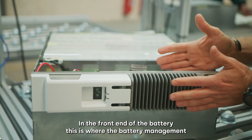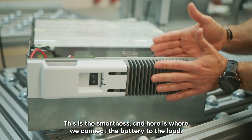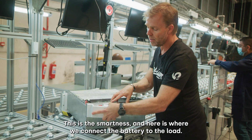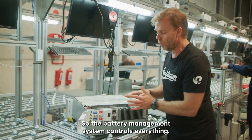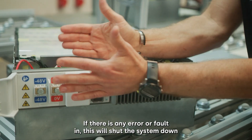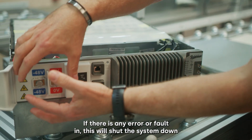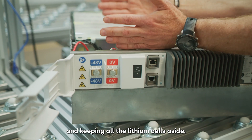In the front end of the battery, this is where the battery management system is. This is the smartness and here is where we connect the battery to the load. The battery management system controls everything. If there is any error or fault, this will shut the system down, keeping all the lithium cells safe.